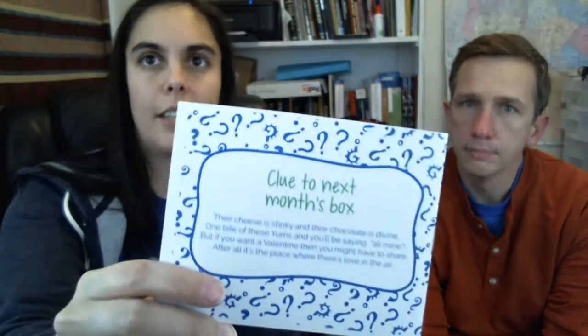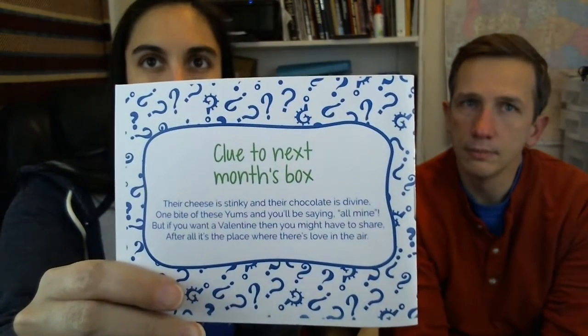Like always, I will show you everything that's inside and then we will try some things. Here's the paper for this month and it looks like Turkey. So here's my little booklet — it tells you January 2016 is Turkey. And it will give me a clue for next month's box: 'The cheese is stinky and their chocolate is divine. One bite of these yums and you'll be saying all mine. But if you want a valentine then you might have to share, after all this place where love's in the air.' Is this France? So next month is maybe France.